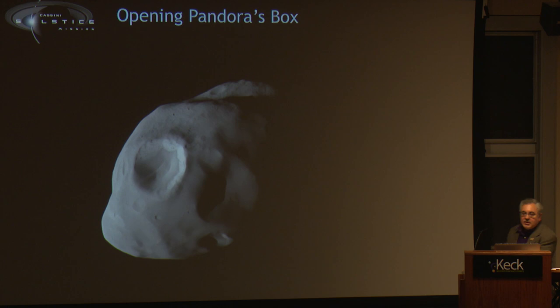This is Pandora. Pandora orbits just outside of the F ring. You can see it's large enough to have craters — objects have hit Pandora. But if you look at the texture around it, it's quite smooth, like it's been coated with particles — likely from the F ring itself. You can also see some landslides and exposed material sliding into the center of the crater.